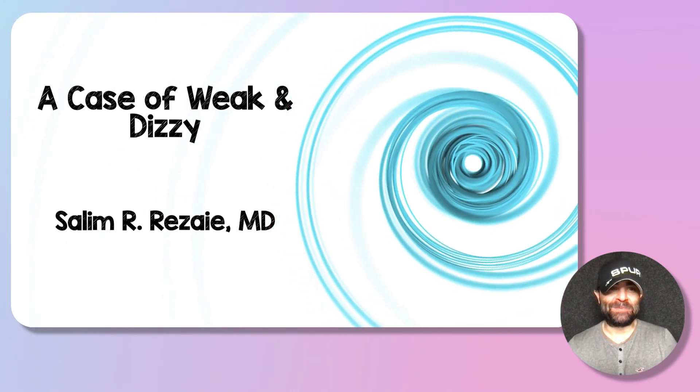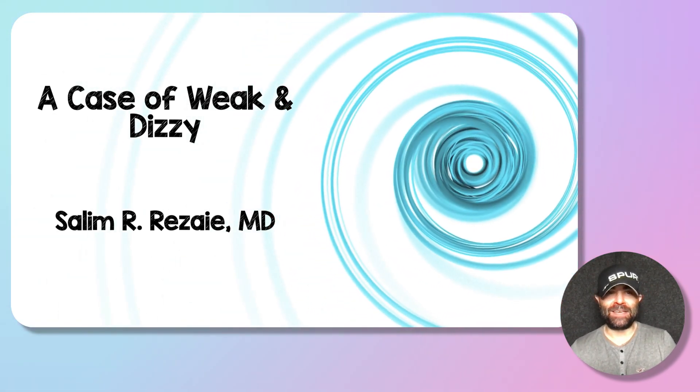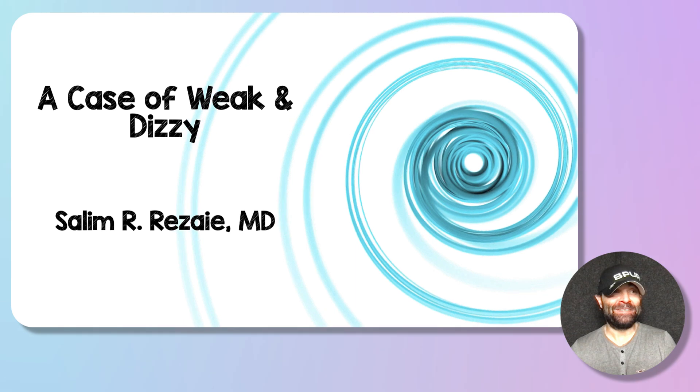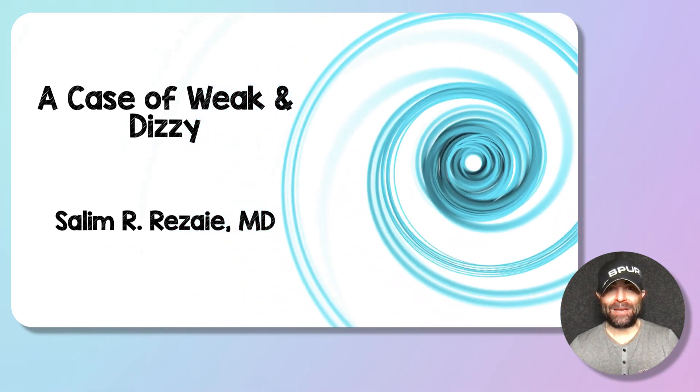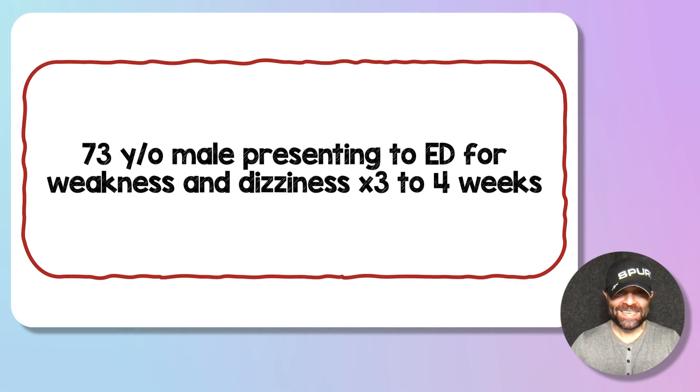Hey Rebel EM subscribers, Salim Rezaie here, and today we're going to talk about a case of weak and dizzy — one of the favorite complaints we all get because the differential is so wide open. So let's get into the case.